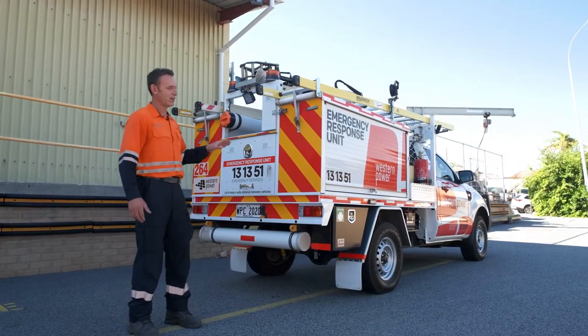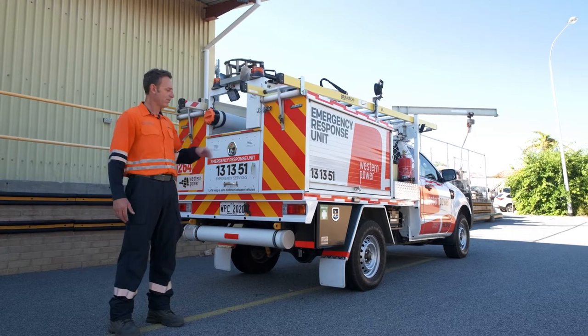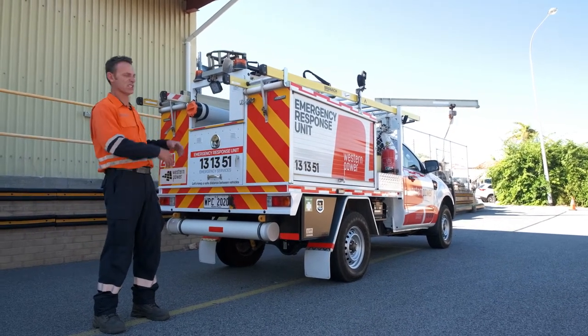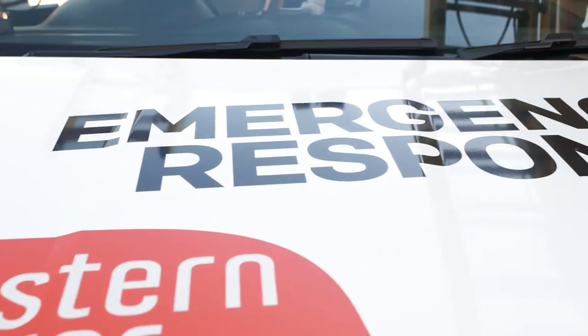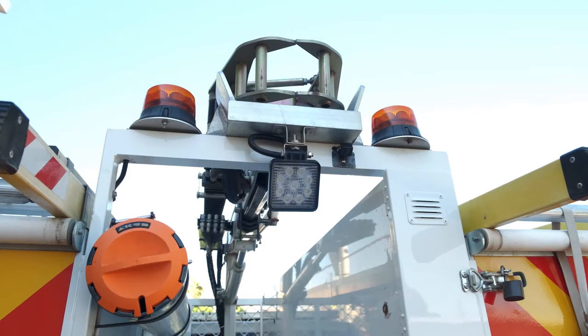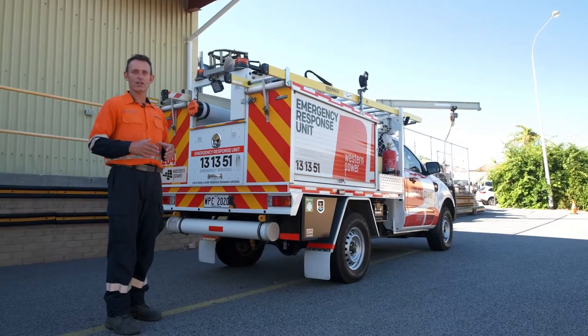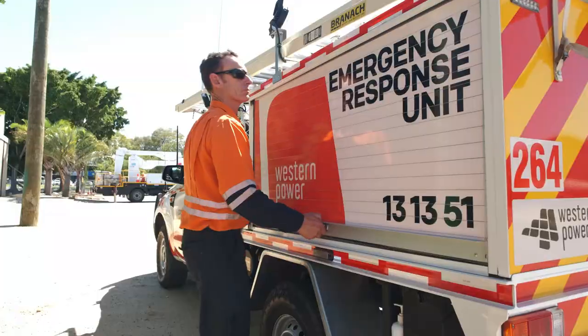This is a typical vehicle that a network response officer would have. We all get one issued to us that we keep for the duration, so this is kind of my company car. The bodywork is all aluminium, it's been custom-made for the purpose, so it's not an off-the-shelf product — it's been developed for a network response officer, just to cater for our tools.